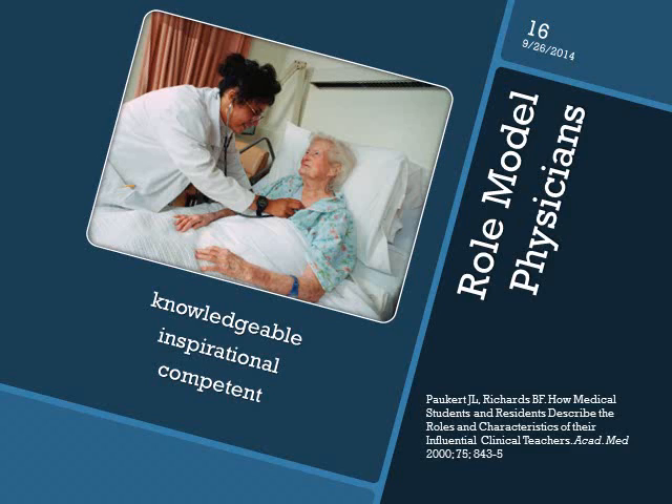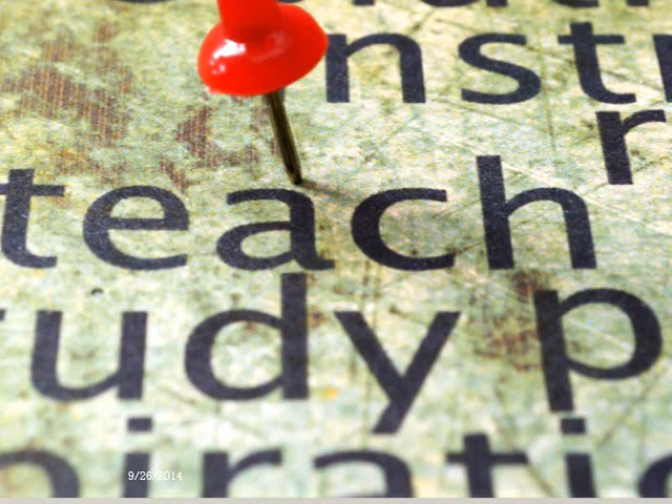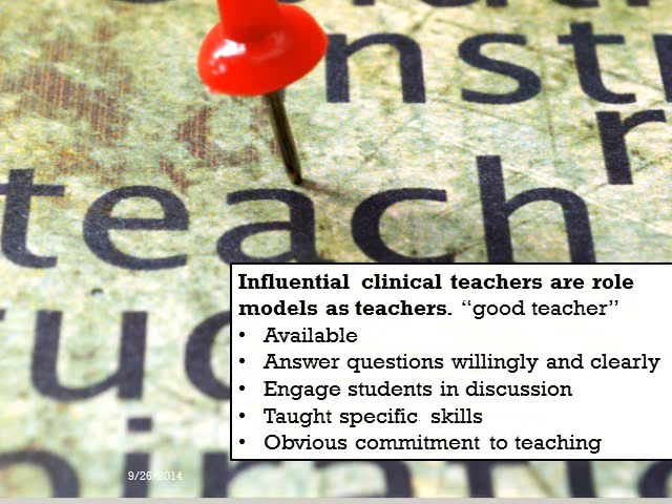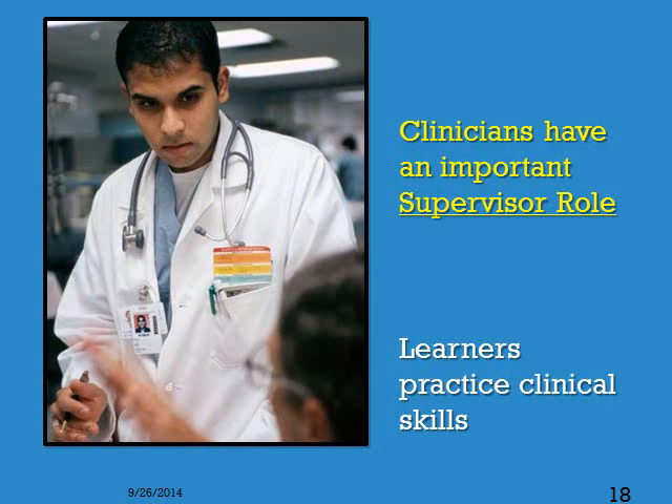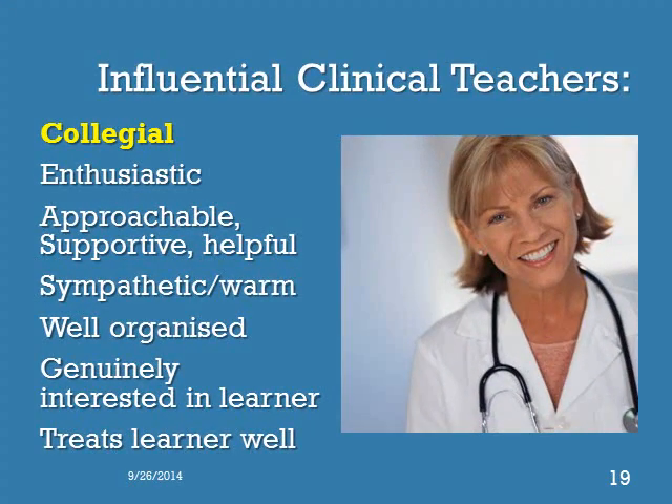They discovered that learners recognized influential clinical teachers in several different roles. First, they were respected as excellent clinical role models. Next, they were noted to be strong teachers — accessible and available to learners, willing to answer questions, teaching specific skills, and showing an obvious commitment to teaching. They made an effort. Influential clinical teachers also involved the learner in the care of their patients — they let them do something. Finally, influential clinical teachers were fun to work with, with personal characteristics that made the learner feel welcome and a valuable part of the healthcare team.